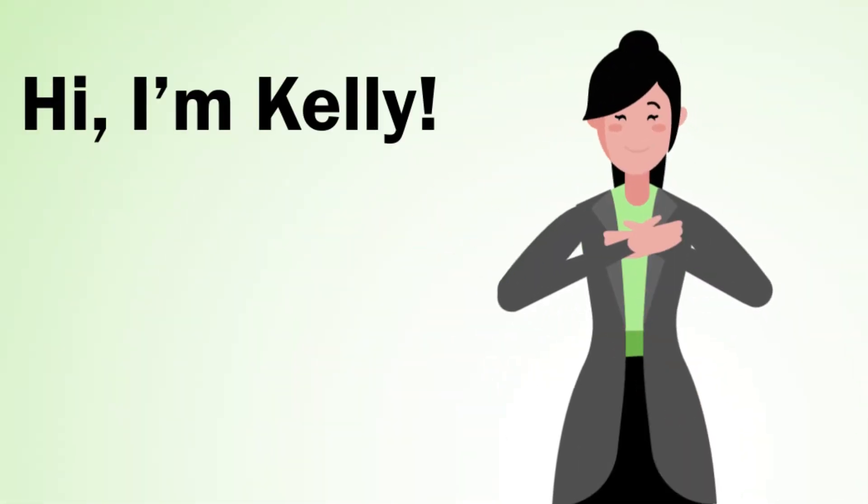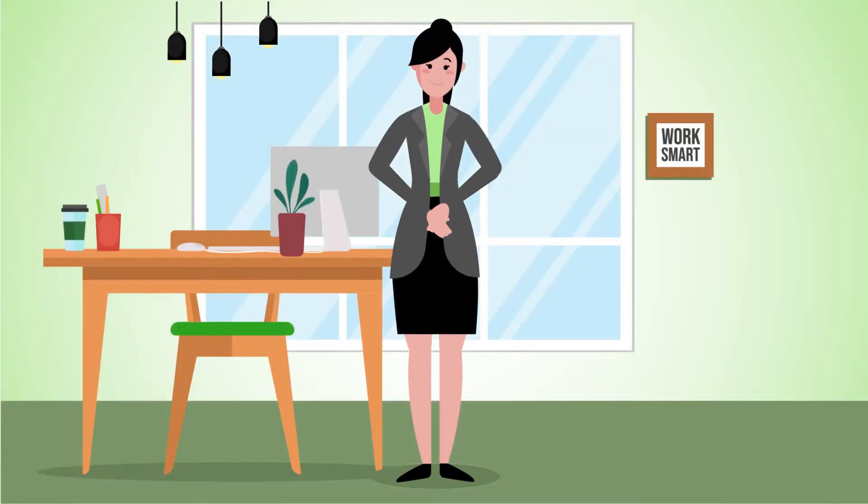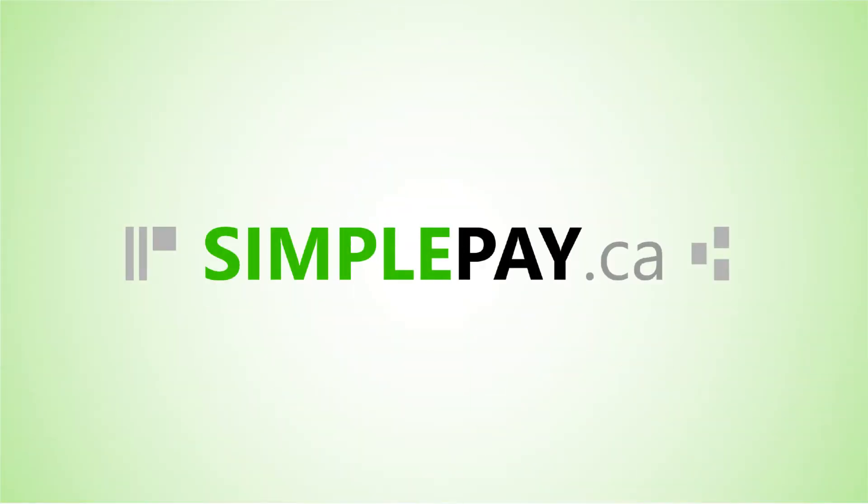Hi, I'm Kelly and I own a business. Payroll time is around the corner and I am not the least bit stressed. I use SimplePay.